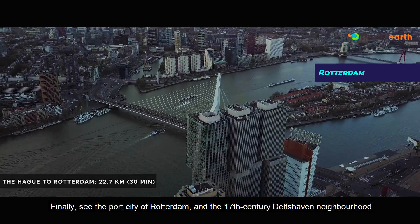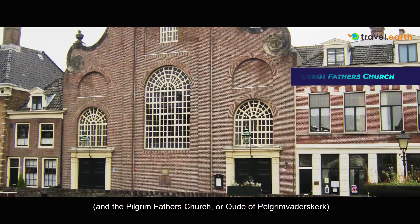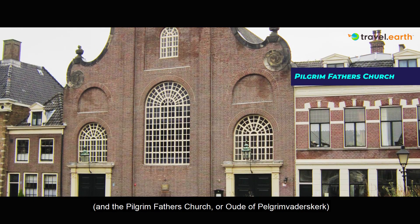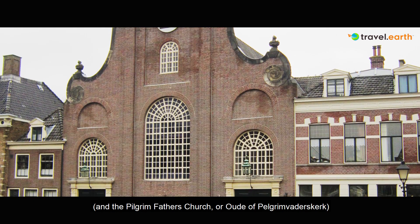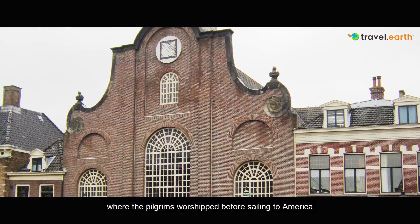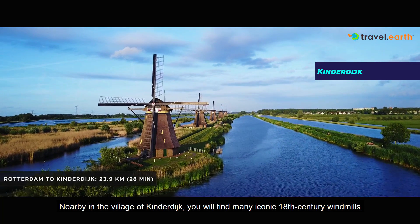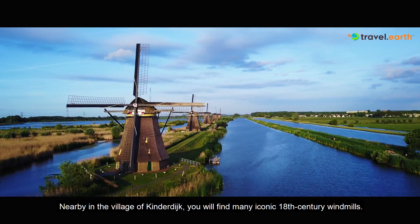See the city port of Rotterdam and the 17th century Delfshaven neighborhood and the Pilgrim Fathers' Church, where the pilgrims worshipped before sailing to America. Nearby, in the village of Kinderdijk, you will find many iconic 18th century windmills.